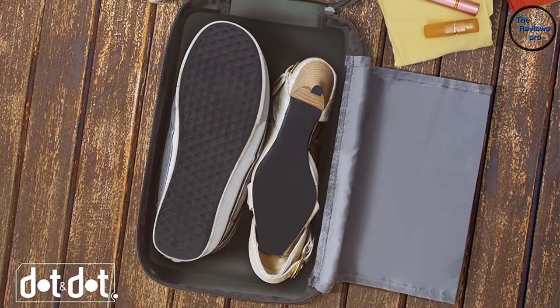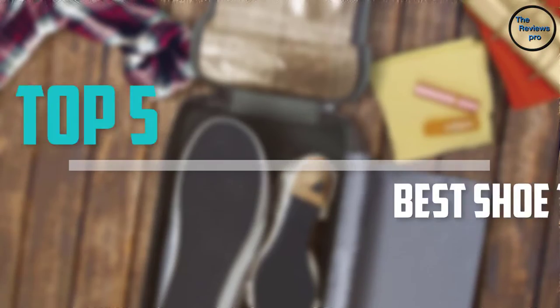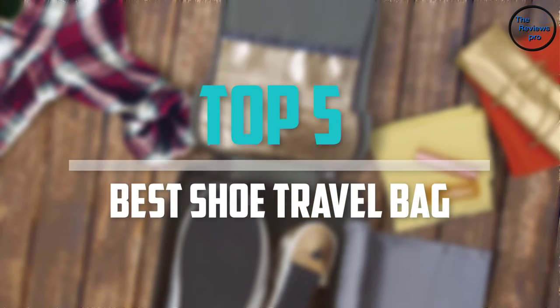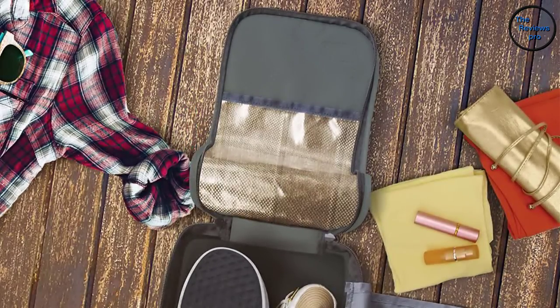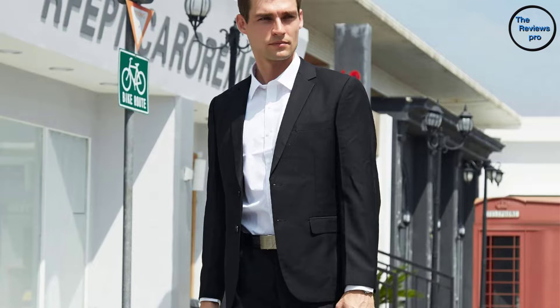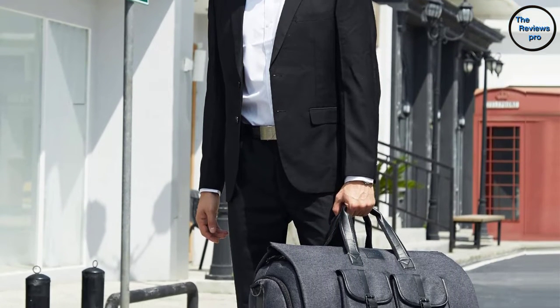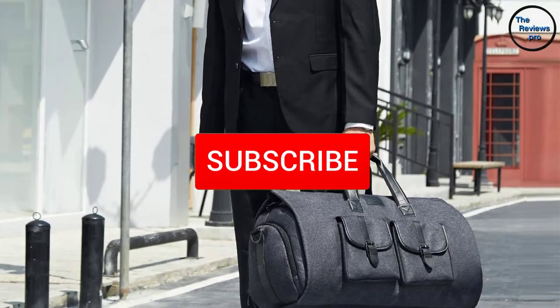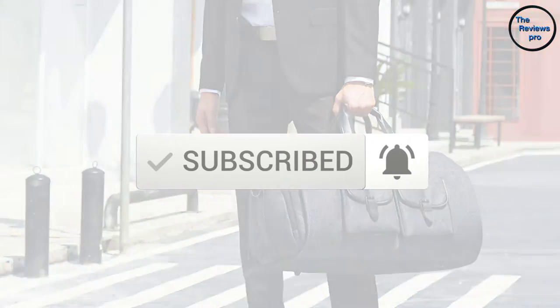Are you looking for the best shoe travel bag in your budget? In today's video we break down the top 5 best shoe travel bags that are available on the market. I made this list based on their price, quality, durability and more. To find out more information about these products, you can check out the description below and also make sure you subscribe for more reviews. Okay so let's get started with the video.